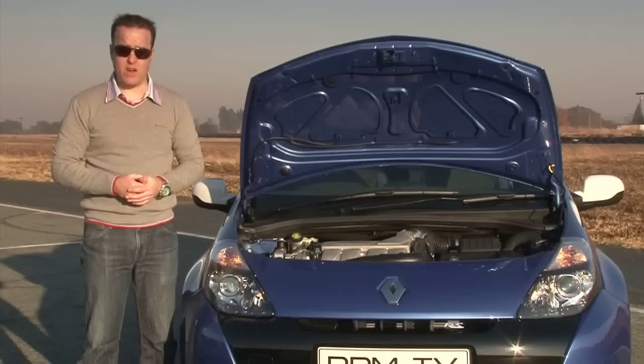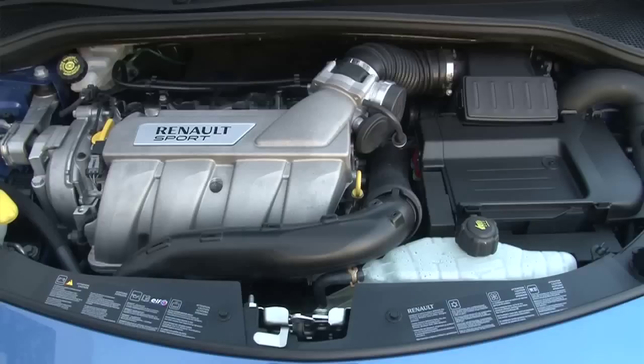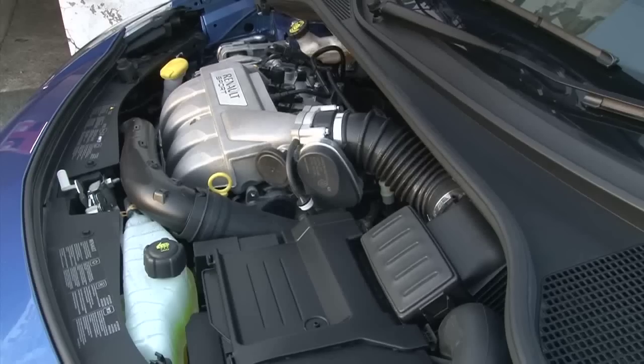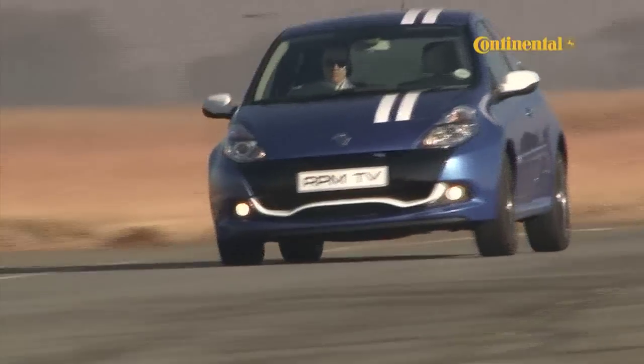And fight it will! Renault have dropped in a 2-litre motor, non-turbo, with 147 kilowatts and 215 newton-metres. It may not be the quickest thing on the road, but it just feels like it'll take on anything. 0-100 time is an impressive 6.9 seconds, the same as VW's turbo-powered Polo GTI, and top speed is 225 kilometres an hour.